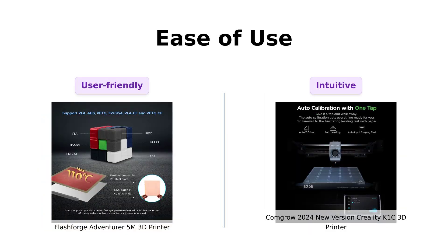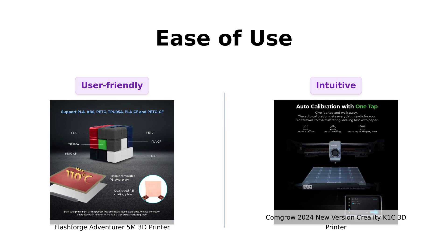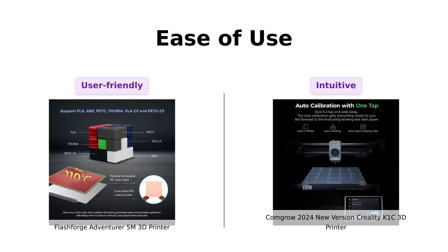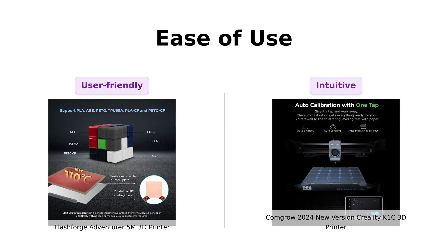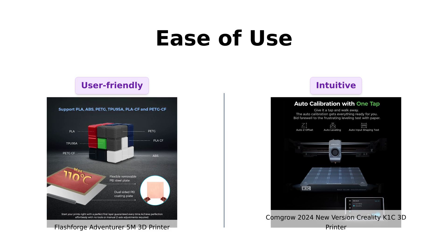Ease of use is crucial for both beginners and experts. The Flashforge Adventurer 5M features full-auto one-click leveling, making it simple to set up and start printing in just 10 minutes. Reviewers found it to be a good entry-level option with easy-to-use software.